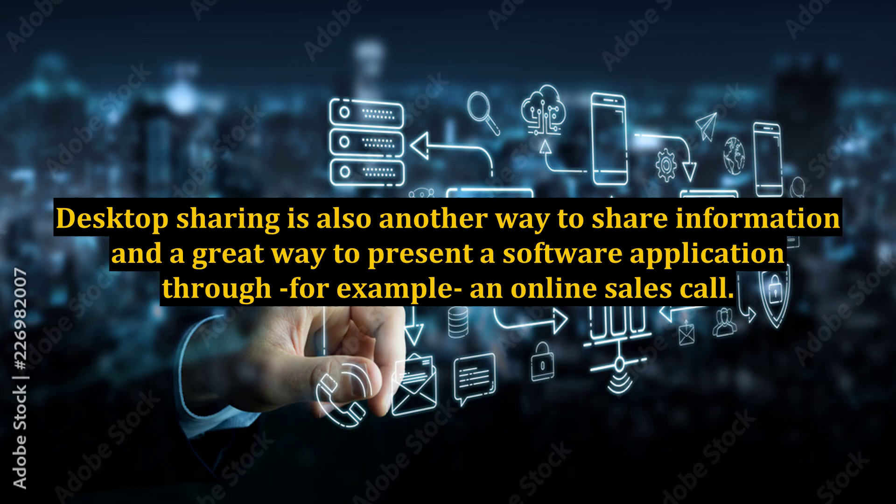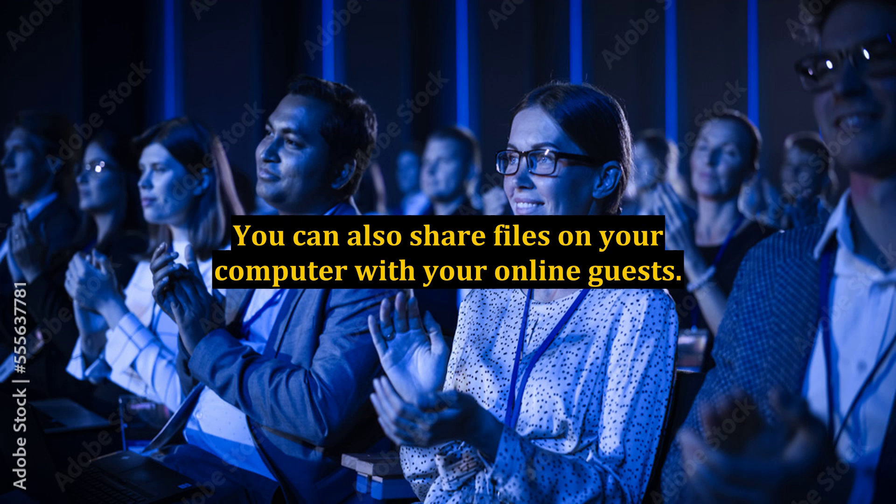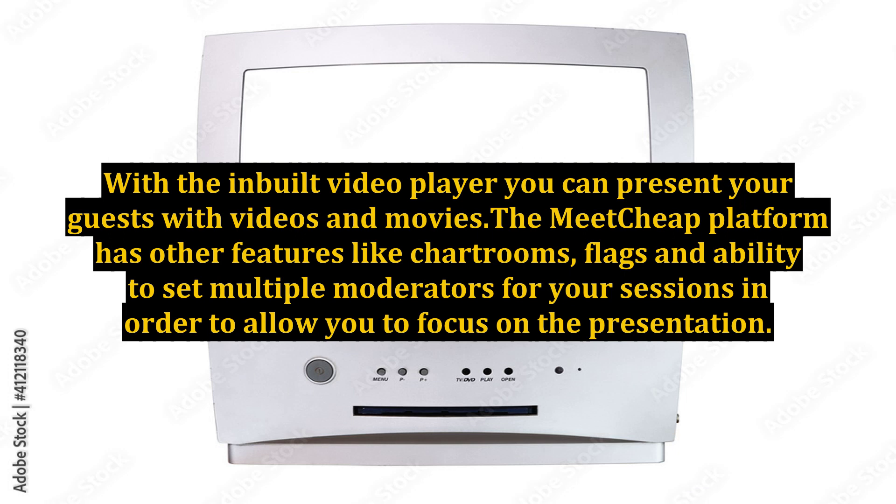Desktop sharing is also another way to share information and a great way to present a software application through, for example, an online sales call. You can also share files on your computer with your online guests. With the inbuilt video player, you can present your guests with videos and movies.